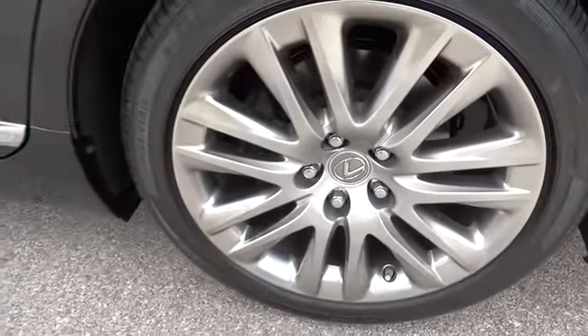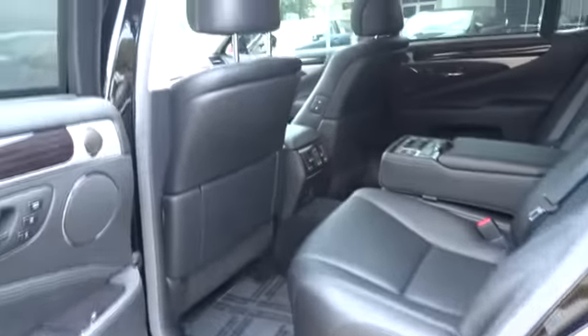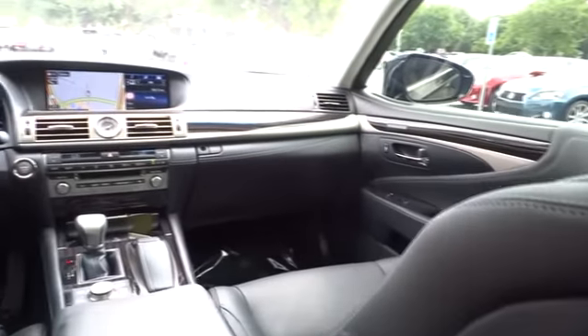Moonroof, Bluetooth, adjustable steering wheel, power steering, driver airbag, auto-dimming rearview mirror, PPO, floor mats, cruise control, four-wheel disc brakes, aluminum wheels, universal garage door opener.